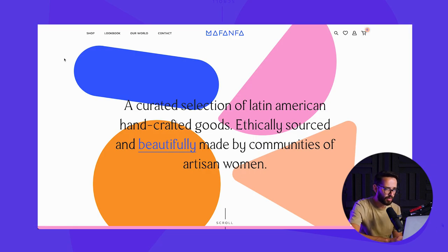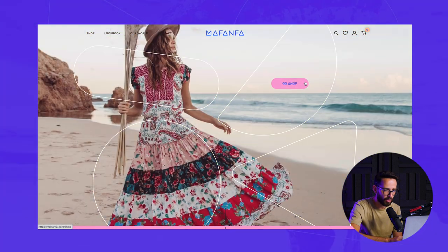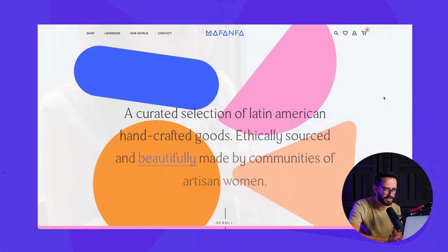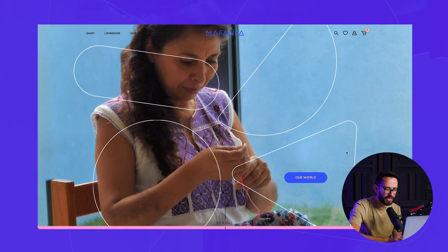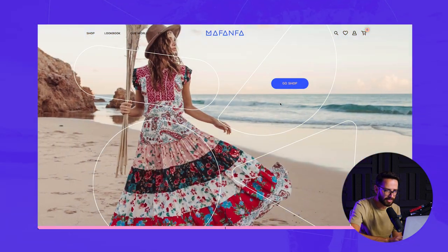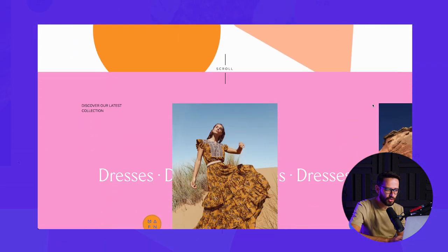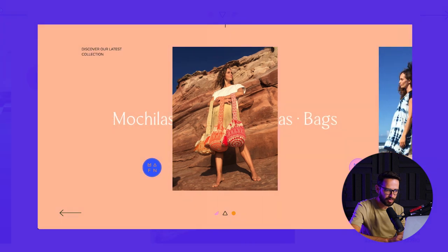The next one is an e-commerce website called Mafanfa. Basically what I love about this is it's a curation of fashion and goods from Latin America. What's really cool is how they've used these colors — a great color palette with a bunch of colors and geometric shapes. You can definitely see the influence comes from Latin fashion history. They took that influence and minimized it into creating a brand that combines both the modern interpretation and the original interpretation of it.